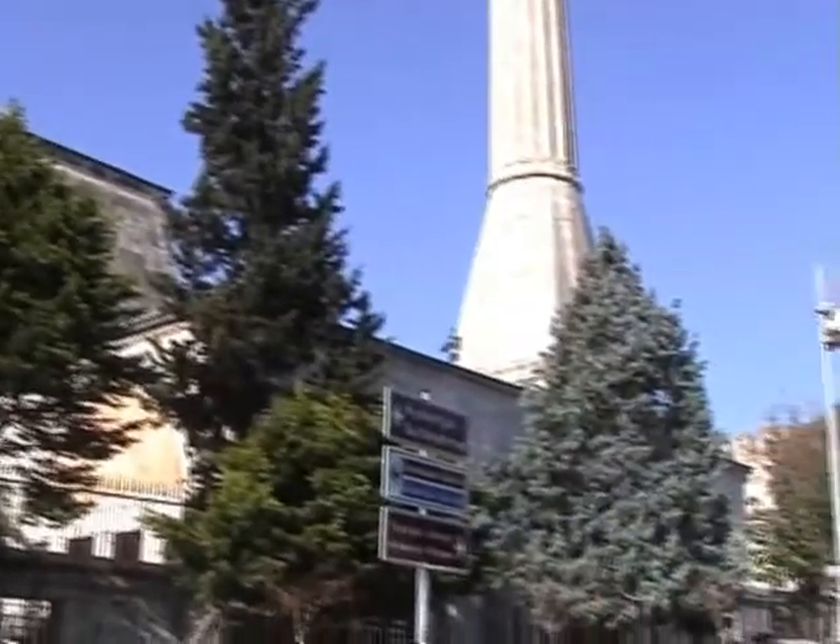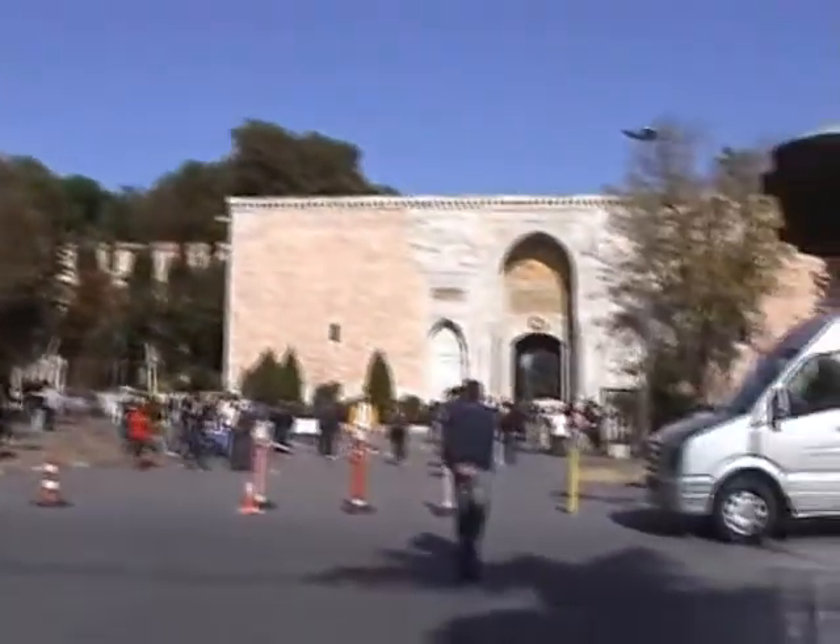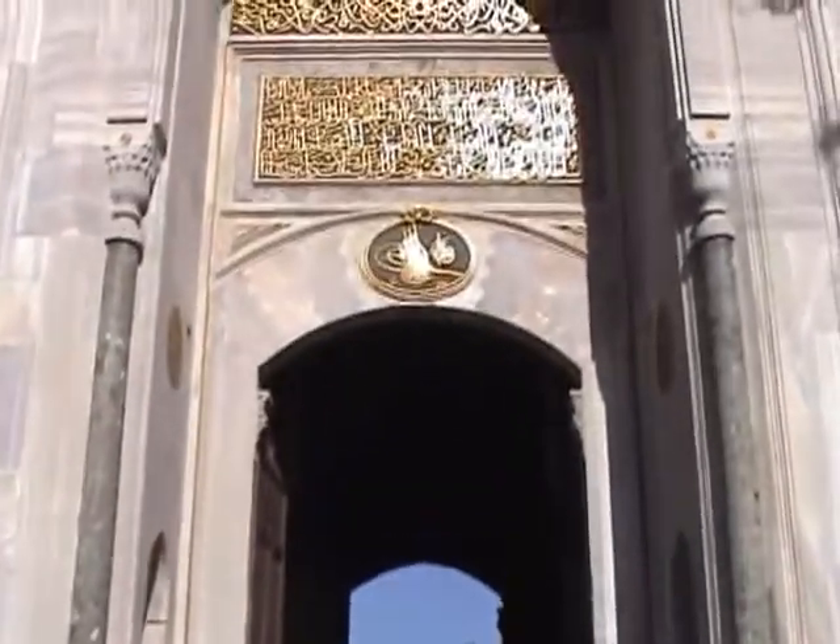From Hagia Sophia, we walk along a few yards to Topkapi Palace. Through this, the Imperial Gateway, we enter the outer, or first courtyard, which was also called the Court of the Janissaries or Parade Court.